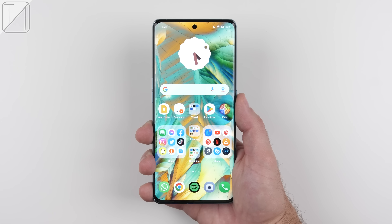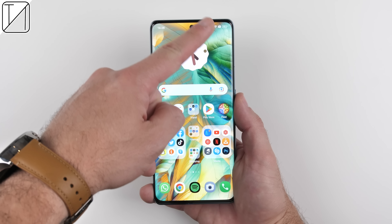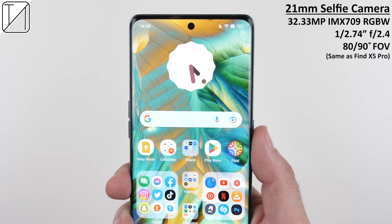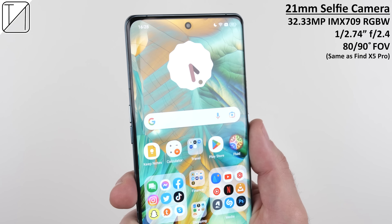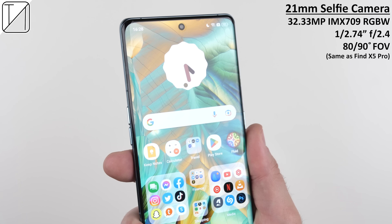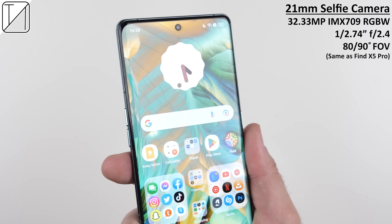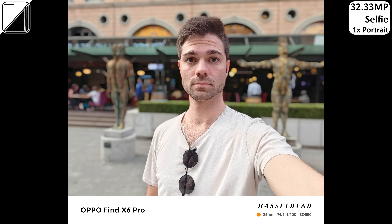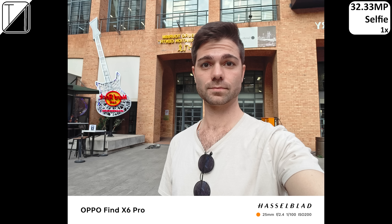The Oppo Find X6 Pro is phenomenal in benchmarks and gaming, but honestly those are extras — this device is all about the cameras. The Find X6 Pro has a punch-hole notch at the top center of its screen, utilizing the same selfie camera as its predecessor. Even though it uses the same sensor, it benefits from more advanced processing thanks to the new Qualcomm chipset and next-gen image processing powered by Oppo's MariSilicon X Imaging NPU. Shots come out filled with detail, fantastic color accuracy, and superb edge detection in daylight.